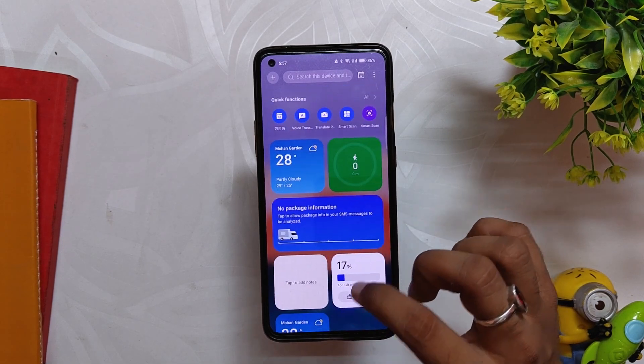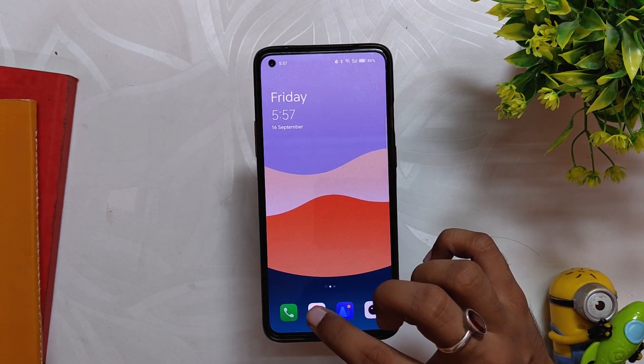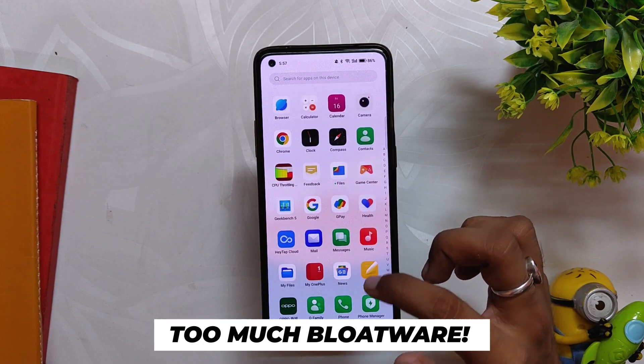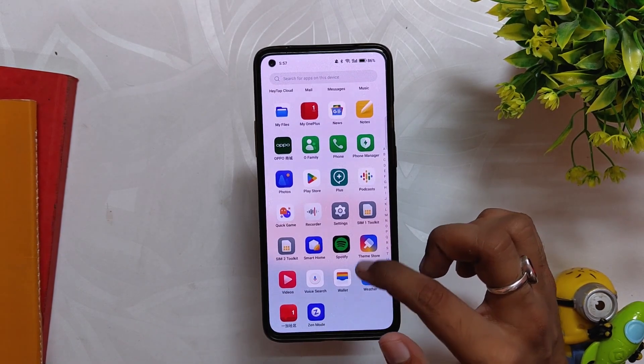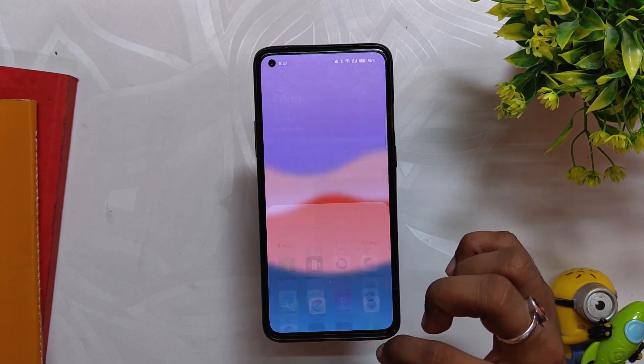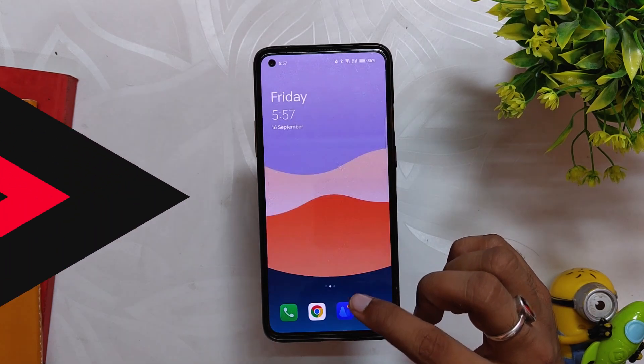The build looks very solid and feels very fluid. All the animations — app opening, closing, the quick settings panel — everything looks very refreshing and polished. The only issue with ColorOS is that it comes with a lot of bloatware and Chinese apps, but you can remove all the bloatware using the ADB control application. There's a card to that video if you want to uninstall the apps, but even with the bloatware the phone feels very fast and snappy.